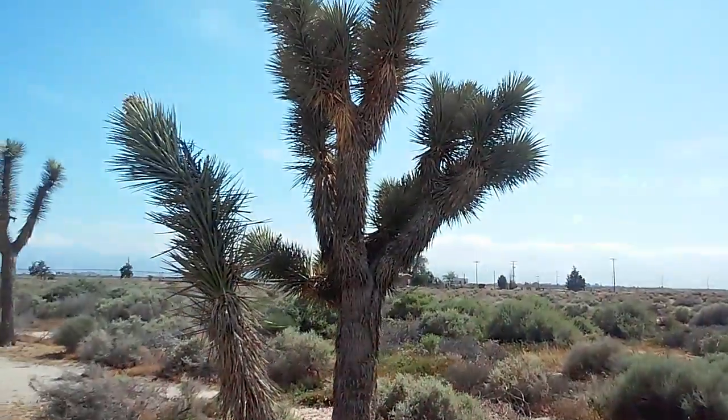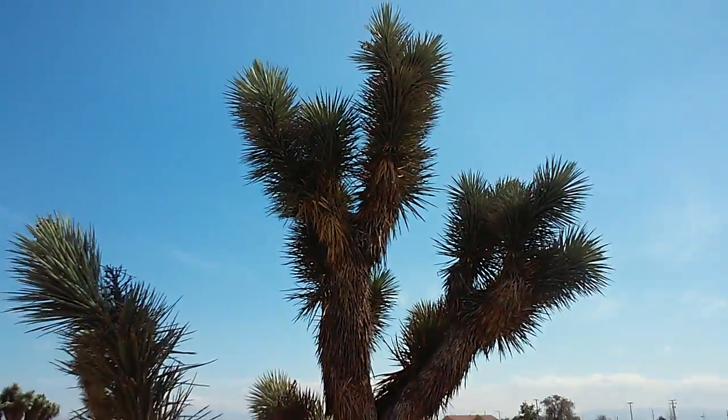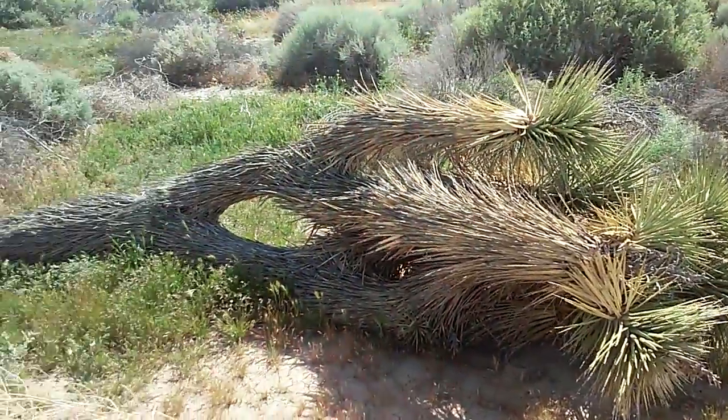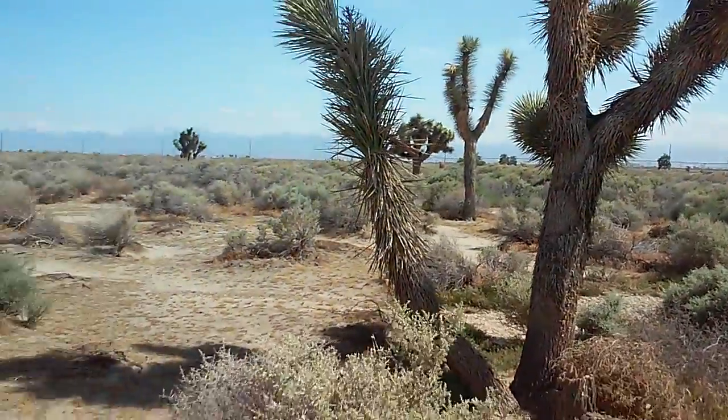I guess a tent would be in order in that case. Even putting a tarp shelter up in this environment wouldn't be a good thing.